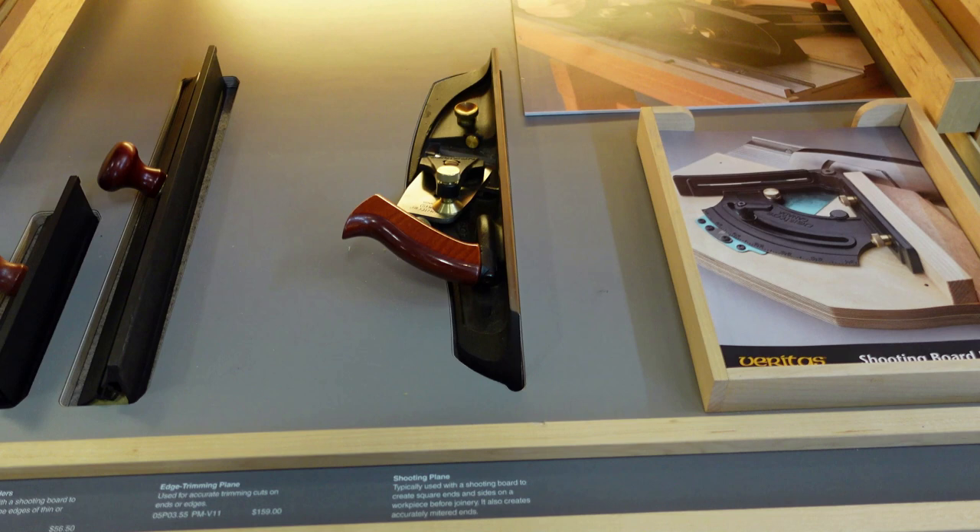If you have the shooting plane and you're trying to do really small pieces, the shooting plane could possibly tear out the side or chip it. The shooting sanders are the way around that — you don't have to worry about chipping or tearing or anything like that. I highly recommend those.